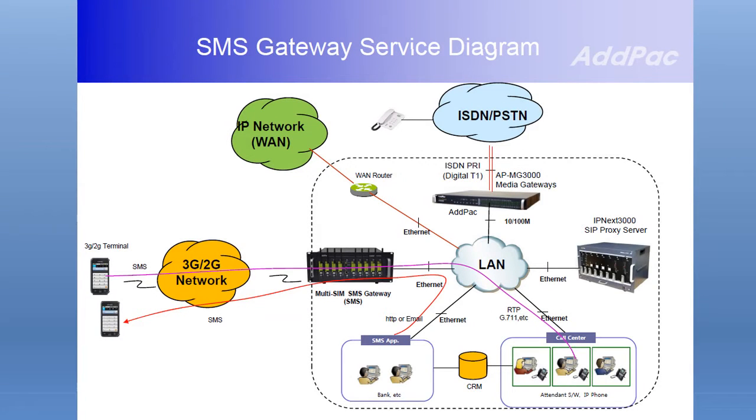These MultiSim GSM VoIP modules can be installed in next-generation Atpac GSM Gateway hardware platforms, such as APG S3300 and APG S3000, etc.